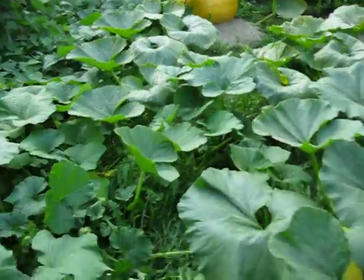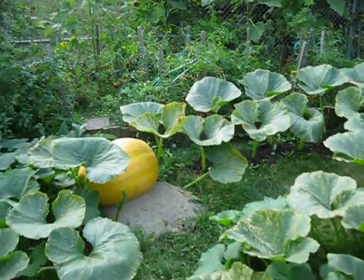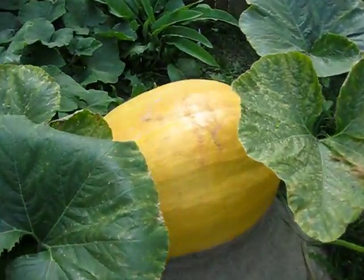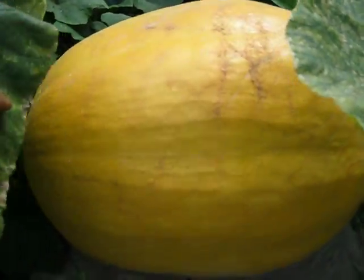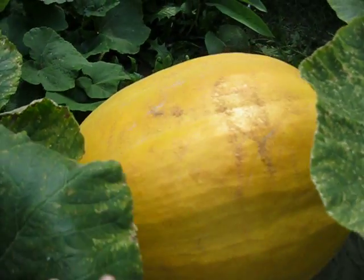Down over here — make sure I don't step on the vines — we have JC, affectionately known as Lammy. And she's probably sitting in at about 90 pounds right now. Doing very well.